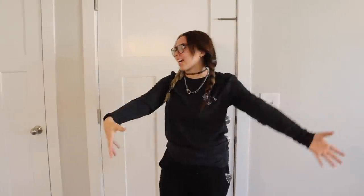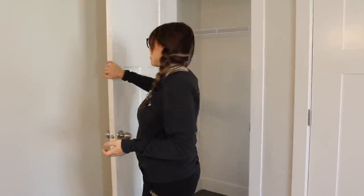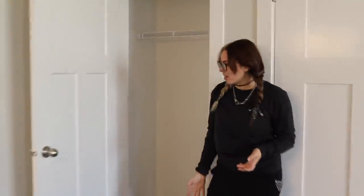Here's the front door — this is where you start. You walk in and there's a closet. We didn't have one of these at our house in Missouri, so this will be very nice. It could be our snowboarding closet.